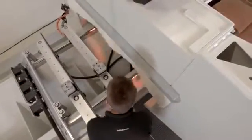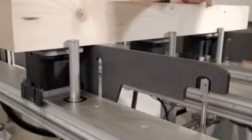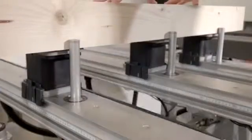The parametrically programmed workpieces can even be automatically mirrored and turned, ideal for serial production of cabinets or semi-finished products.